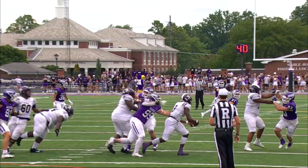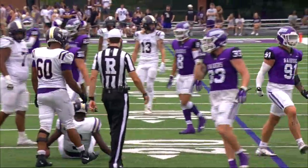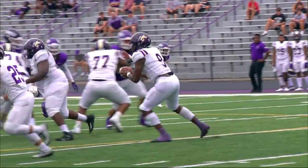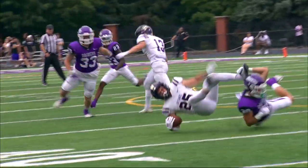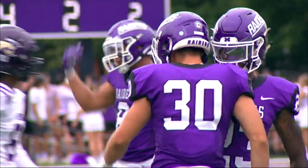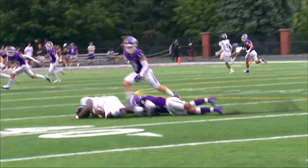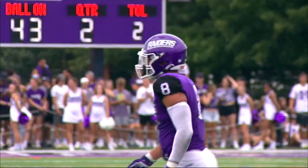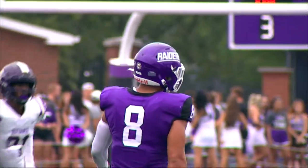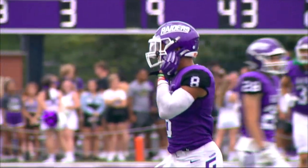Play action — wants to throw, can't get it away, and he will go down. A sack by the Purple Raiders. Ambrose lost his helmet on the previous play. A chance for this Raider defense to get back on the sideline. Ambrose out of trouble but not for long as Rossi Moore tracks him down. Moore's been all over the field in the first half — in coverage making plays and making tackles.